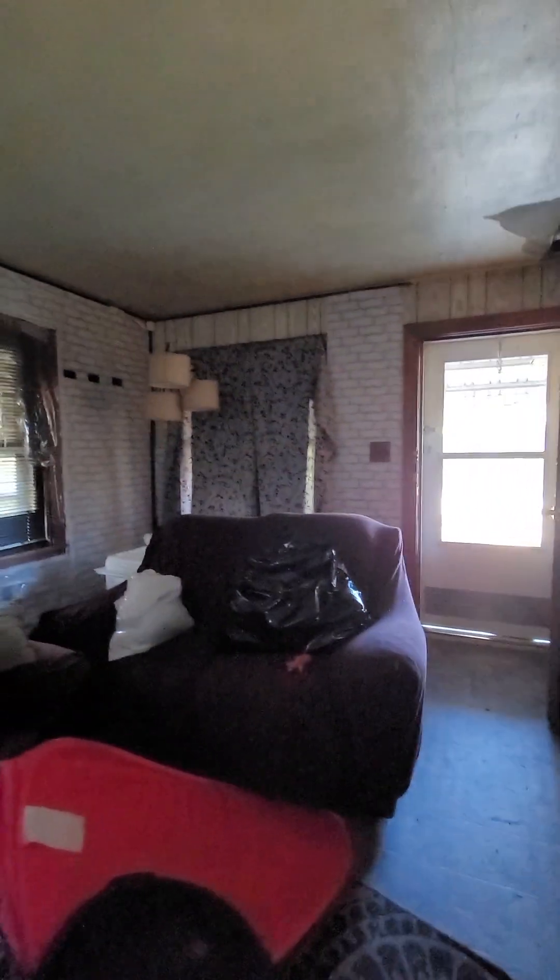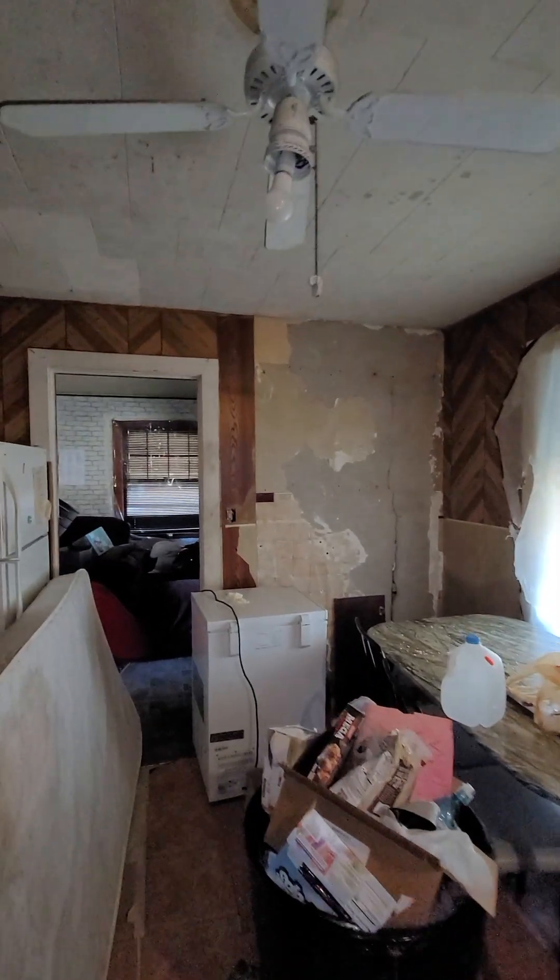The windows look newer but I don't know why they put plastic over them. There's a lot of stuff. We've got two bedrooms up here. Newer windows but they put plastic over them. That wall needs to be redone. Yeah, this kitchen needs to be gutted.